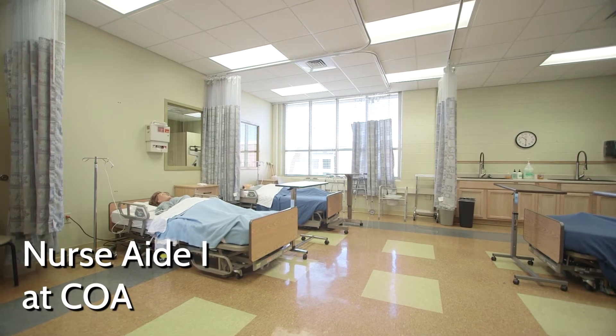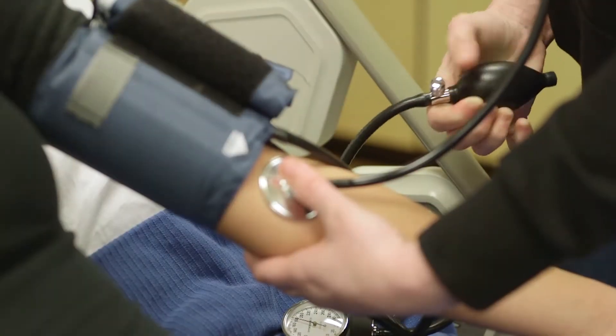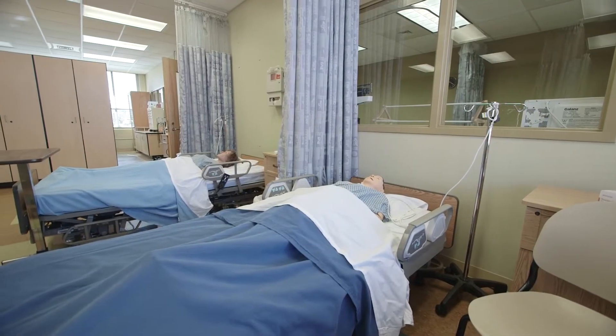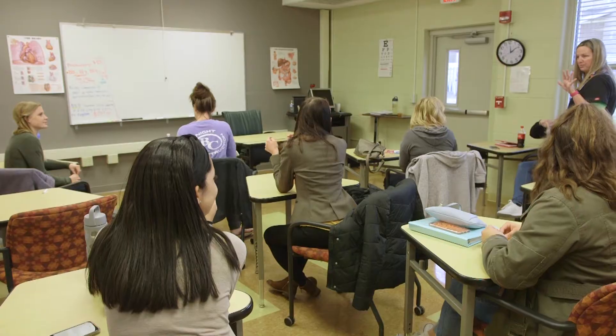The NurseAid One program, which is one of our larger programs, is an awesome stepping stone into nursing. It prepares you and gives you those basic skills to funnel you into another career goal in healthcare. It's also a great place to just get your feet wet and see if the nursing and healthcare world is for you.